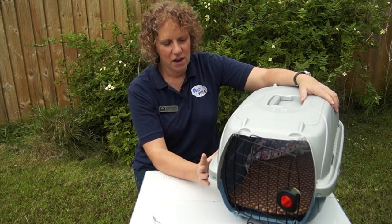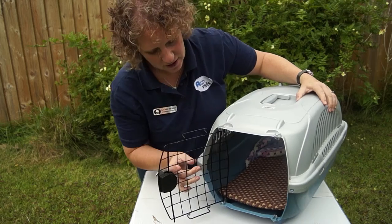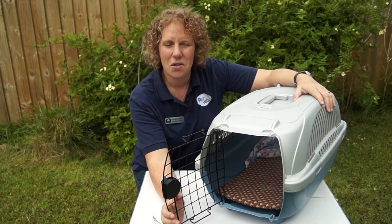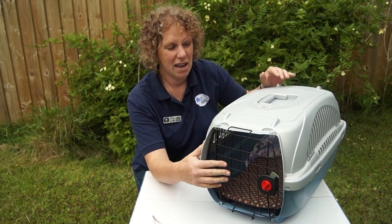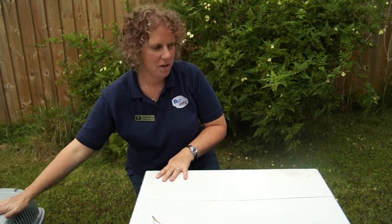You also want a box that comes apart. This one is supposed to come apart but it doesn't do it very well, so you're left with a relatively small hole to try and stuff your cat through, and cats don't like that. Make sure you get a box that comes apart — something like this which is solid is not bad but it's also not great, so don't look for something like that.